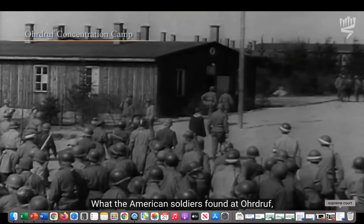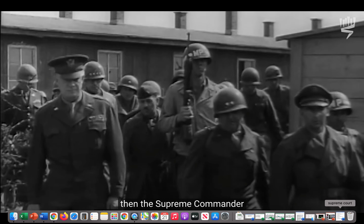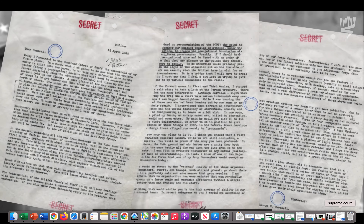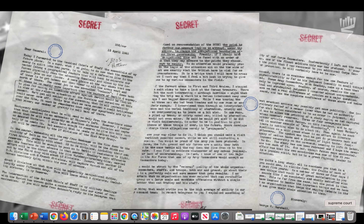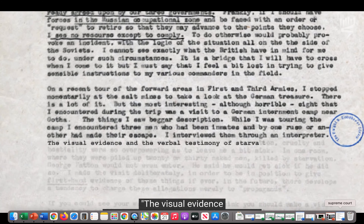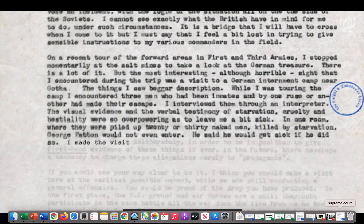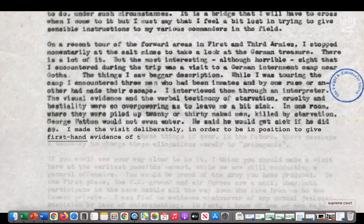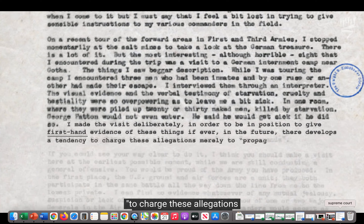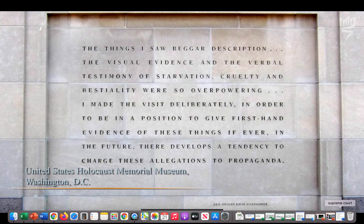What the American soldiers found at Ohrdruf, a sub-camp of Buchenwald, was so grisly that General Dwight D. Eisenhower, then Supreme Commander of the Allied Expeditionary Force in Europe, together with Generals Patton and Bradley, arrived to inspect the camp for themselves. After his visit, Eisenhower cabled: 'The things I saw beggar description. The visual evidence and the verbal testimony of starvation, cruelty, and bestiality were so overpowering as to leave me a bit sick. I made the visit deliberately in order to be in a position to give first-hand evidence of these things, if ever in the future there develops a tendency to charge these allegations merely to propaganda.' These words are now engraved on the wall of the United States Holocaust Memorial Museum in Washington, D.C. Eisenhower foresaw the problem of disbelief that could fuel denial.